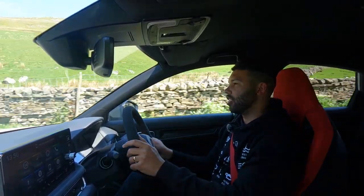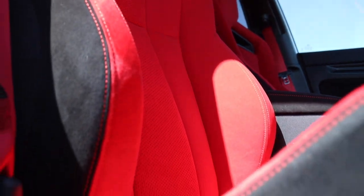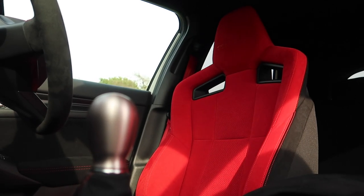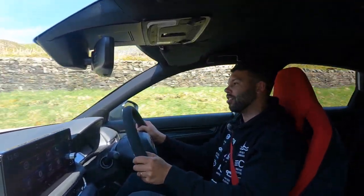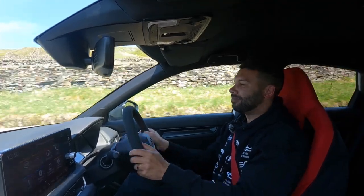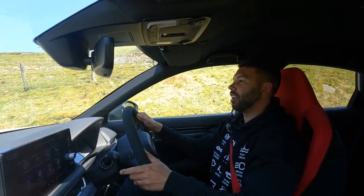One thing I haven't mentioned yet: the seats. They are fantastic. I love the fact that they're red — very bold, very sporty. They are bordering on perfection: really comfortable but supportive, and you're sat nice and low in the car. The only downside is there's no heated function, which for a car that's almost £50,000 does seem like a tight move from Honda. But would I rather have the squidgy leather heated seats of a Golf? No, I'd have these seats.